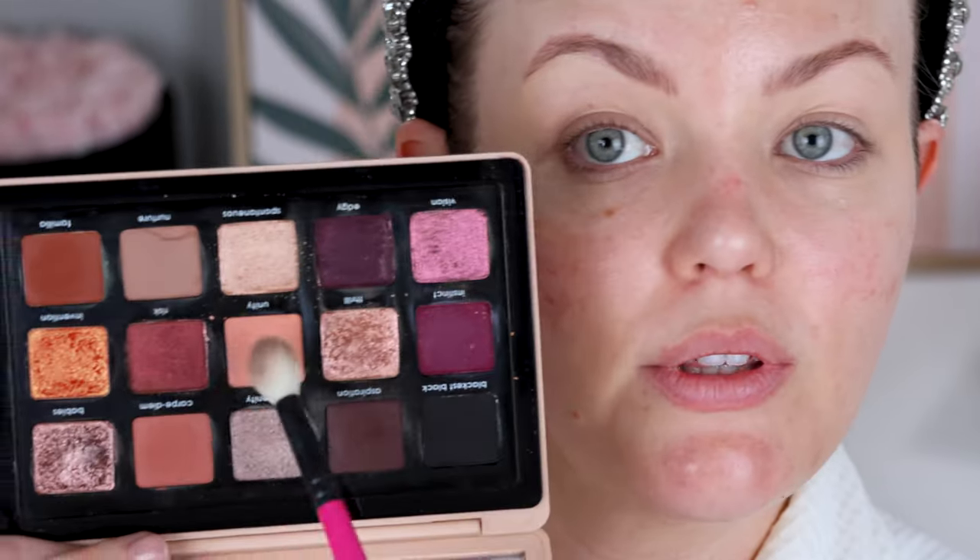All right, we made it. This is the last video for 2022. Can you believe it? What a year. I'm going to take my Rare Beauty eye primer. I can't believe that we're here. First brush I'm going to pick up is the R104 from What's Up Beauty and I'm going to go into the Unity shade.